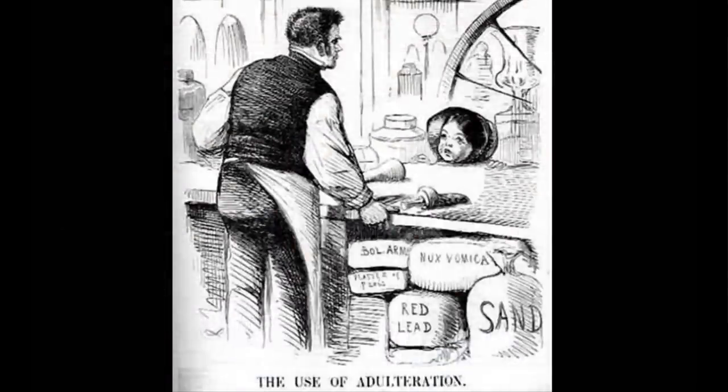Until 1875, some foods contained dangerous fillers. Chalk was often added to bread, lead was added to mustard, and coffee was mixed with gravel, chicory, and carrots.